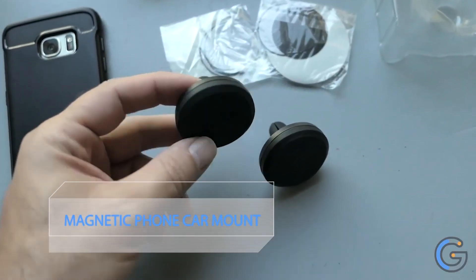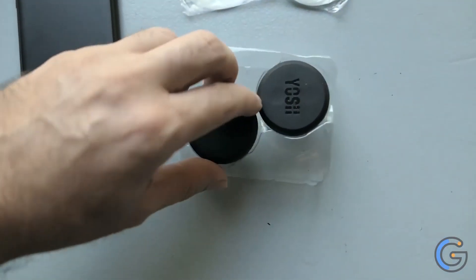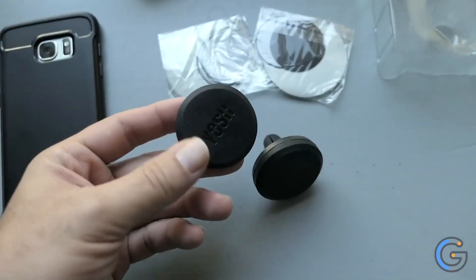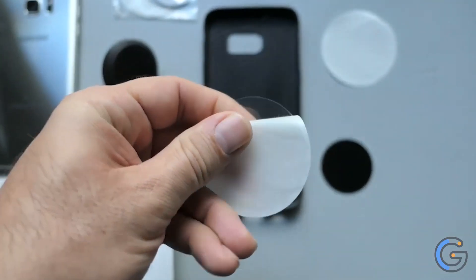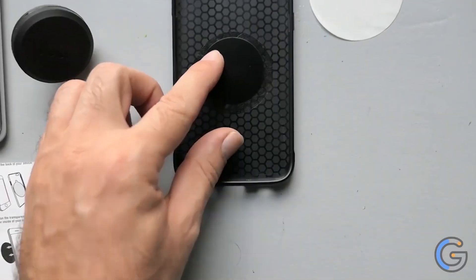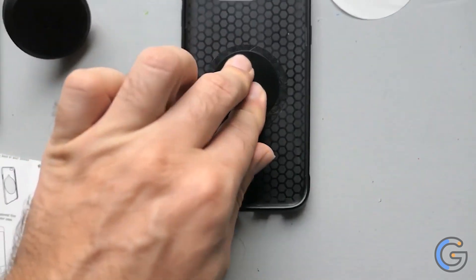Senuota Magnetic Phone Car Mount. With an extra-strong adhesive on the back and a universal magnet on top, this Senuota mount attaches to any car and any phone to keep your device right where you need it. The top swivels 360 degrees for optimal viewing, and the super-slim magnet can be applied to your phone with or without a case. It takes up minimal space and doesn't use any annoying clamps to stay put.